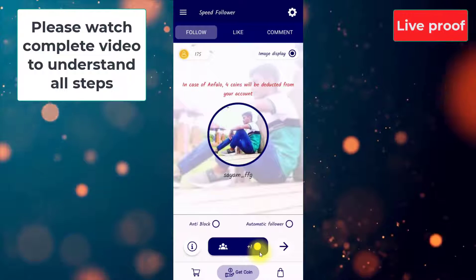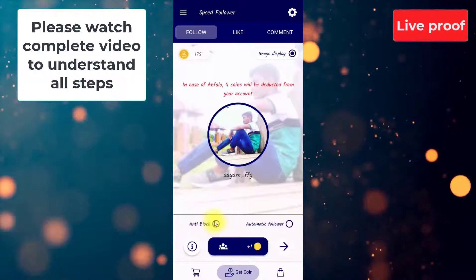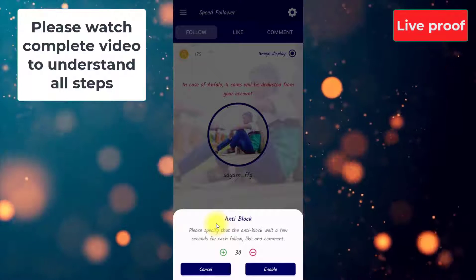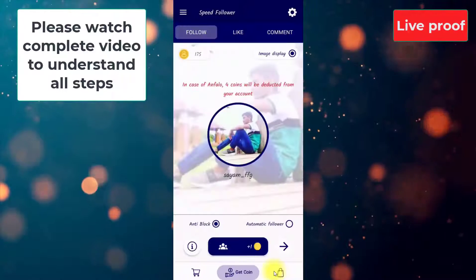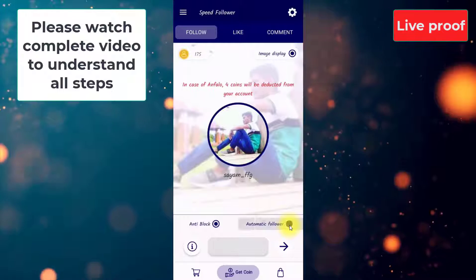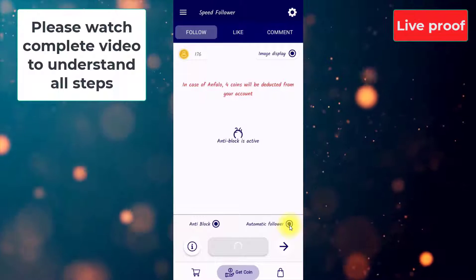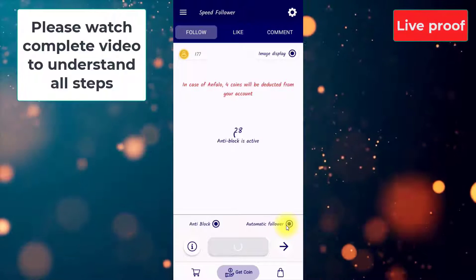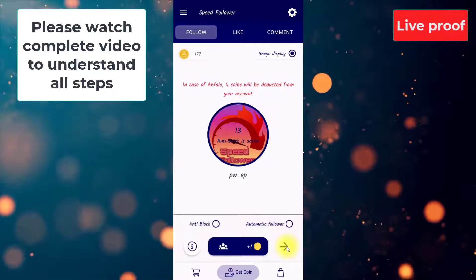I suggest you don't go fast — go slow and steady. There is an anti-block option you can check. I suggest you set it to 30 seconds so that Instagram does not block your account. You can enable this feature and an automatic follower option is also available. You can see my coin is added and now there is a wait of 30 seconds. Time is over and you can see here it is 177. I am going to cancel both the options.